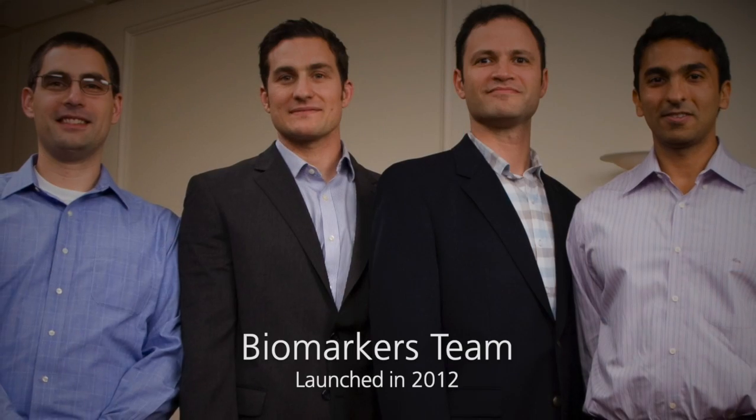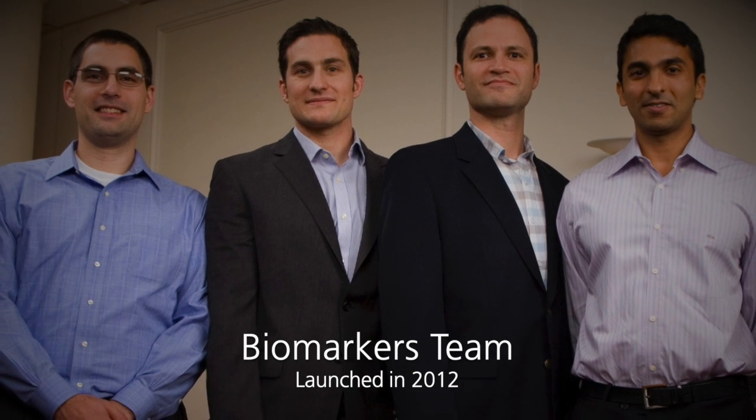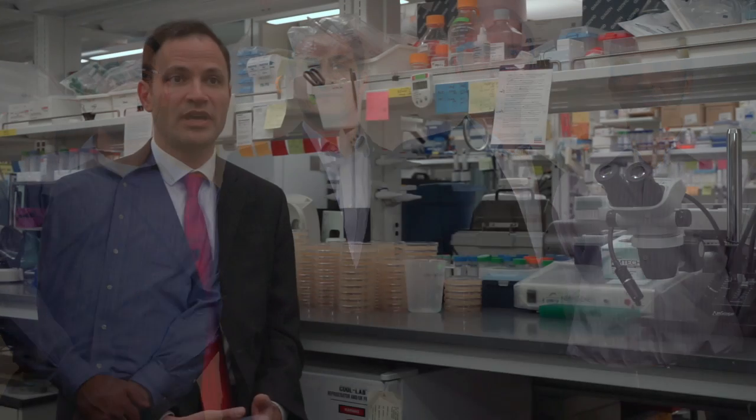Seven years ago the Glaucoma Research Foundation put together four of us to achieve an ambitious goal of figuring out how we can better measure glaucoma, make new biomarkers so that we can better diagnose disease, and better determine whether patients are progressing or getting worse. It's been an amazing seven years — we've made advances in the basic science of understanding glaucoma and, importantly, we've made advances in engineering new ways to measure the disease in our patients.